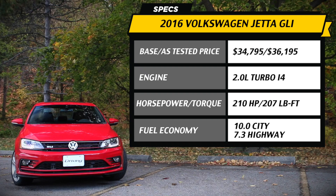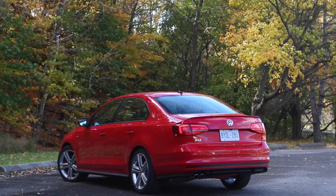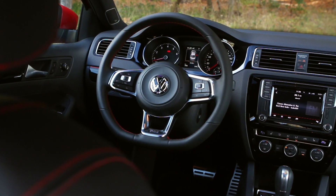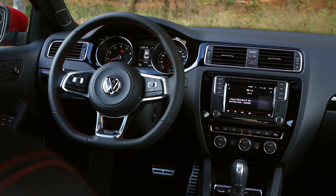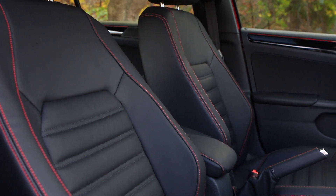While $36,000 does buy you a base Mercedes CLA, you get many more features with the Jetta GLI because this thing is fully loaded. It's very well put together, the materials are fantastic, and the seats are a little firm.